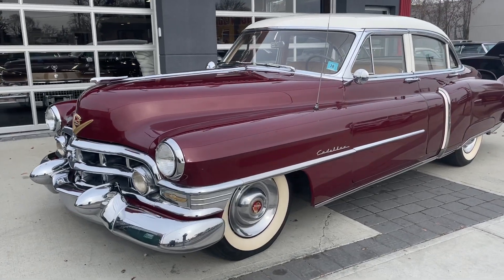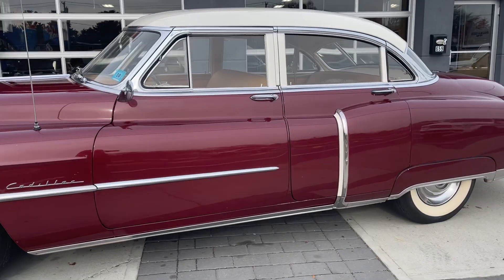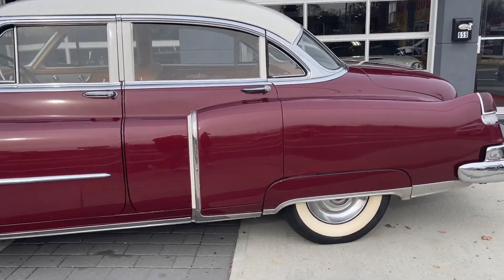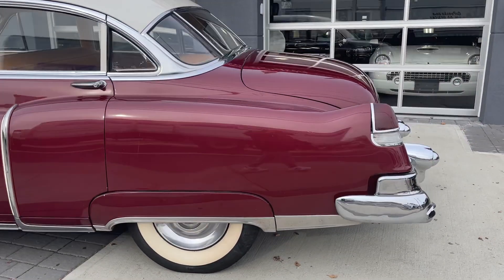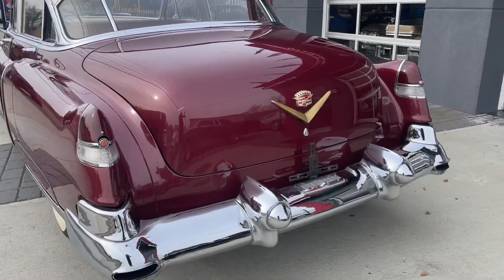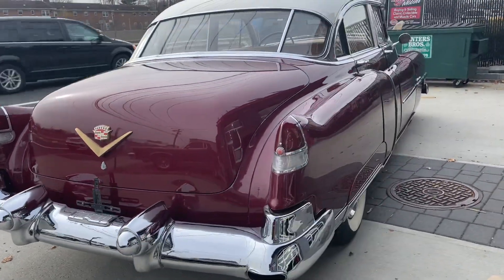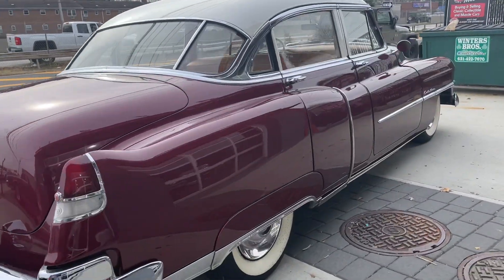Check out this 1952 Cadillac Sedan DeVille — a very cool car in excellent condition all around. It runs and drives great, all the chrome is done, the paint is beautiful, and the interior is like new. Just a really nice Caddy Sedan DeVille here.